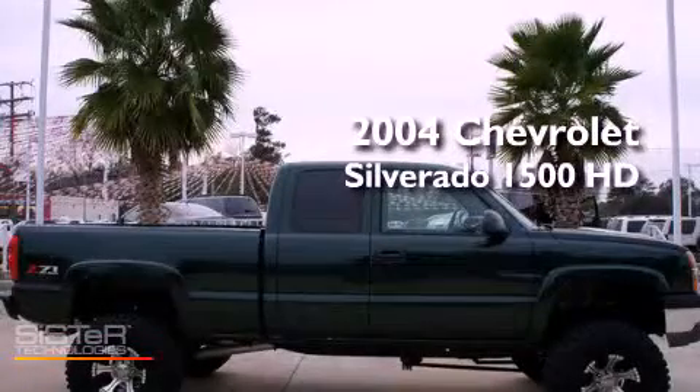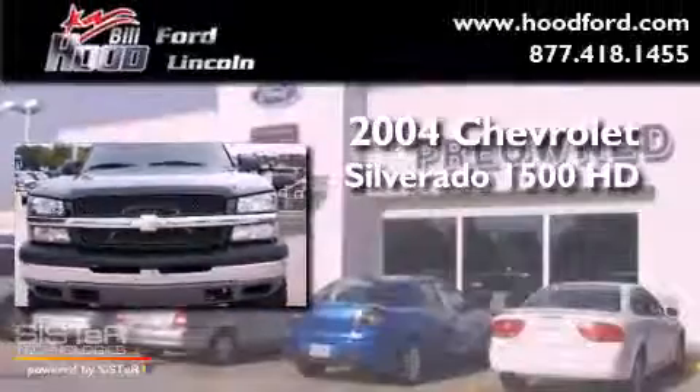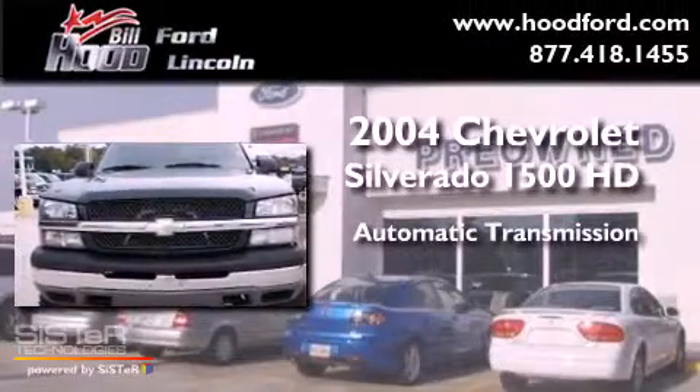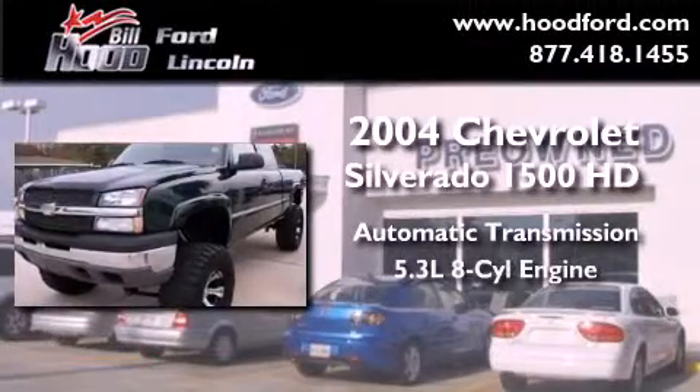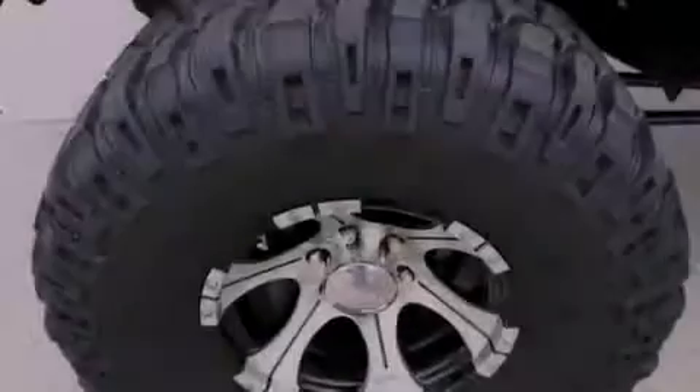This is a 2004 Chevrolet Silverado 1500. This truck has an automatic transmission, a 5.3-liter V8, and the added safety and control of four-wheel drive.